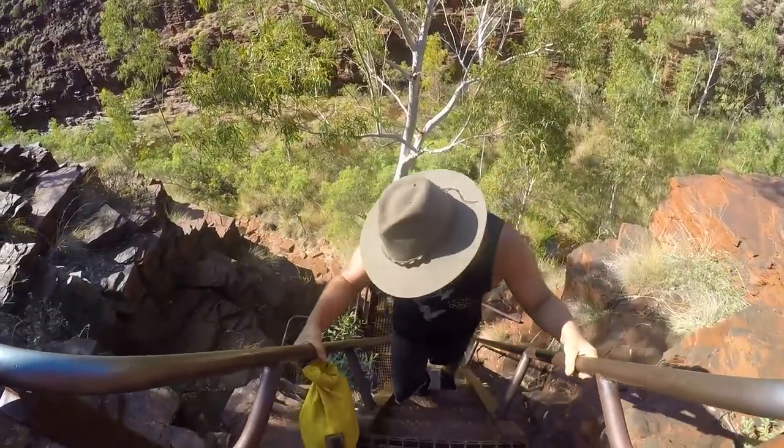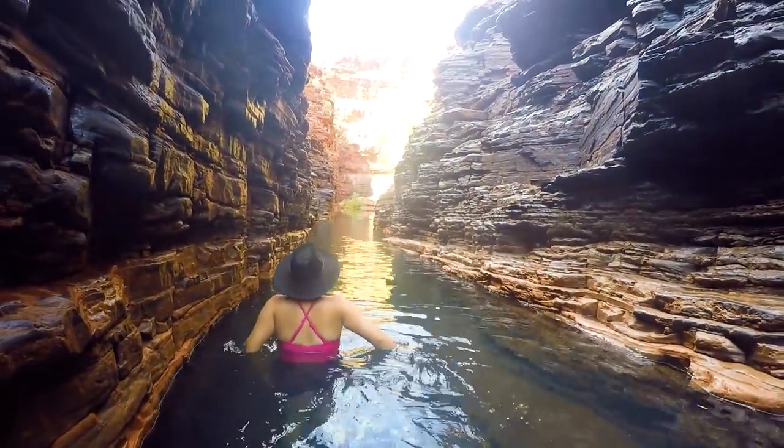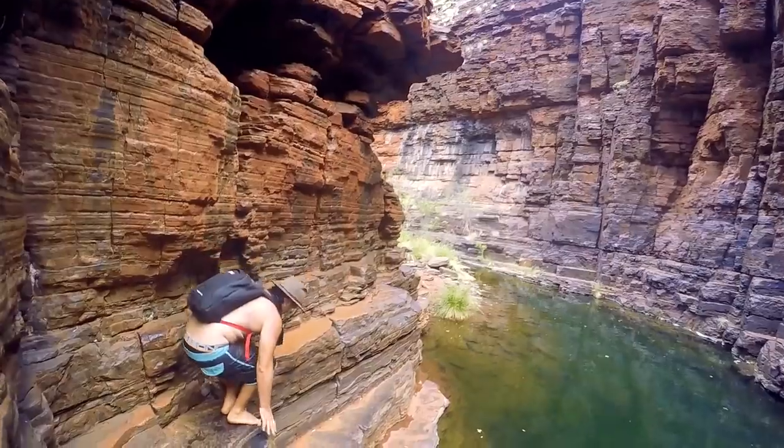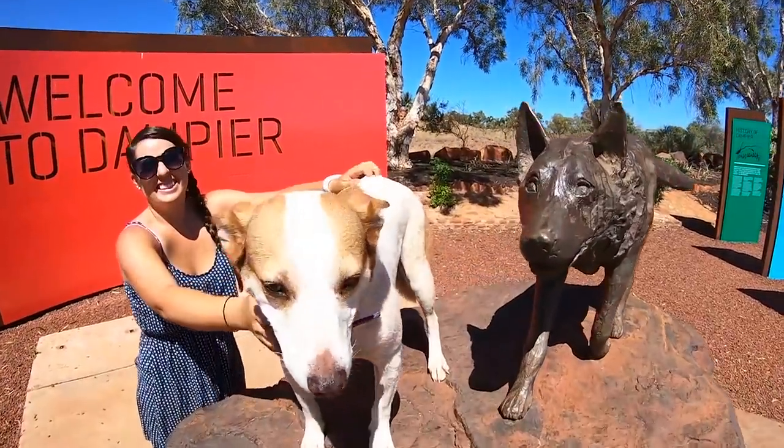We spent a good few days exploring all that Karajini had to offer, visiting all the gorges, wading through water and having a ball, before heading to Dampier so Rusty could tick this off her bucket list. So we just left Dampier this morning and headed down to Exmouth today.